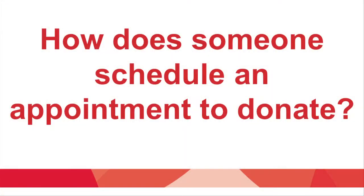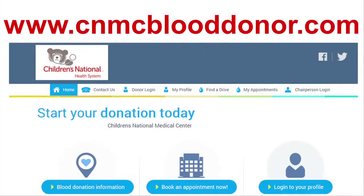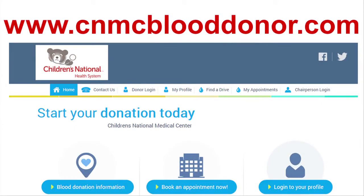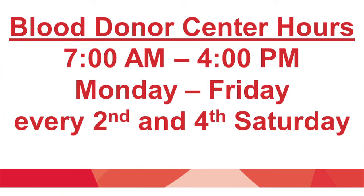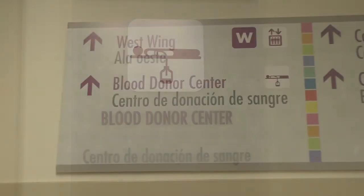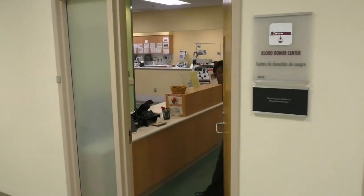We want to prepare you to answer some common questions. If you don't know the answer, that's okay — please direct all other questions to the blood donor center. How does someone schedule an appointment to donate blood? Call 202-476-5437 or visit the website www.cnmcblooddonor.com. The blood donor center is open Monday through Friday and every second and fourth Saturday from 7 to 4 p.m. The blood donor center is located within the hospital at 111 Michigan Avenue Northwest on the second floor, next to the cafeteria.